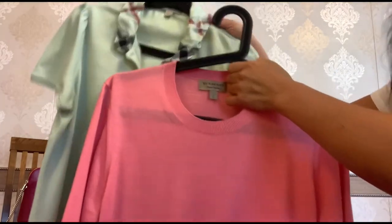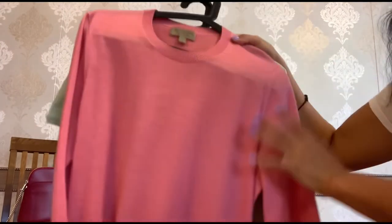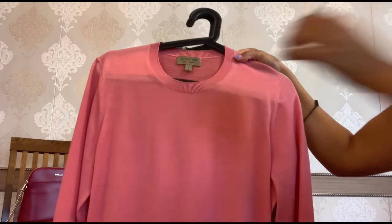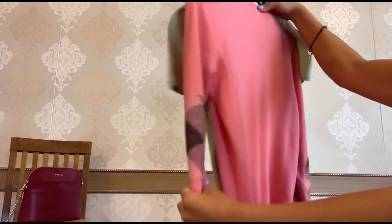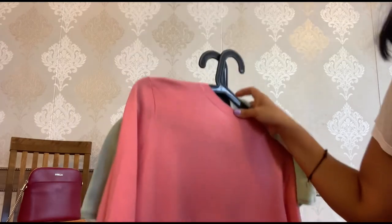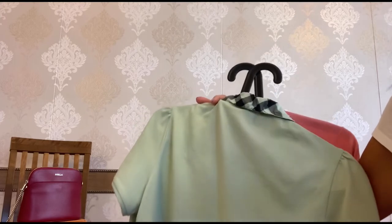I'm so obsessed with the Burberry classic check pattern. I think these polo t-shirts and sweaters do not scream Burberry — you have only a few accents on the neck or on the sleeves with this beautiful classic check pattern. We love to buy Burberry ready-to-wear in outlets because you can get them at a very good deal there.